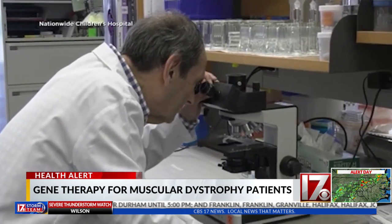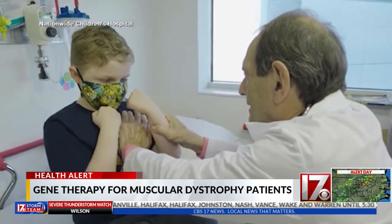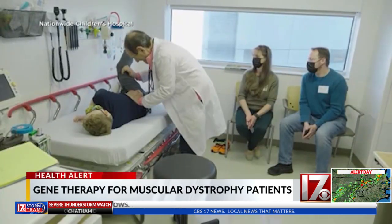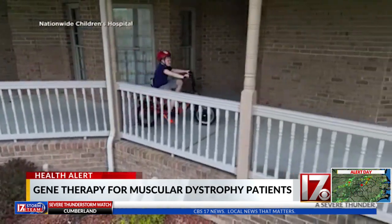Connor's doctor, Jerry Mendel, says he has devoted his life to this work. He saw his first Duchenne patient 50 years ago and envisions one day using the gene therapy on newborns. If we can do that very early in the treatment, we can essentially rescue the muscle before it's severely damaged. So the breakthrough in this early group will have profound influence on the field.